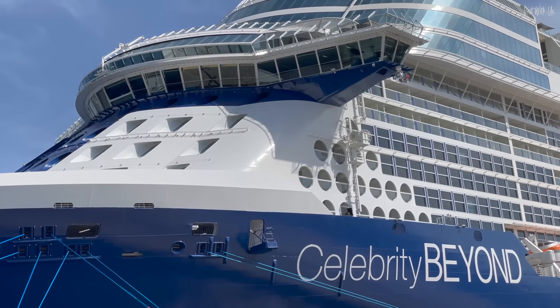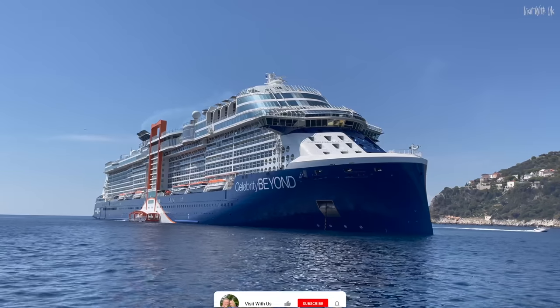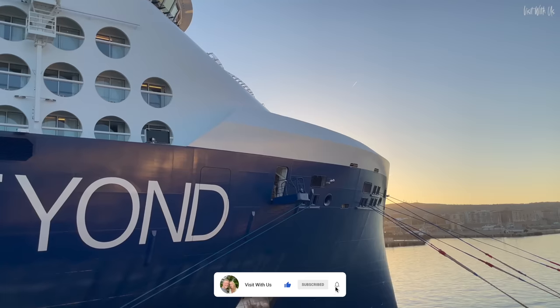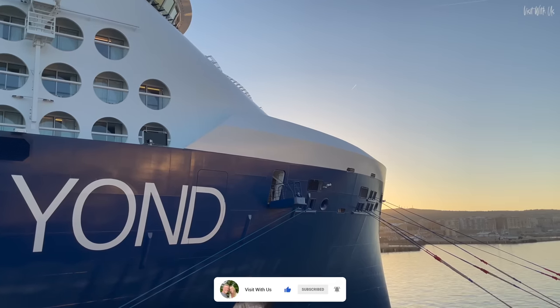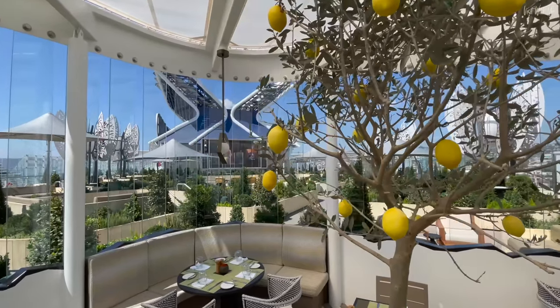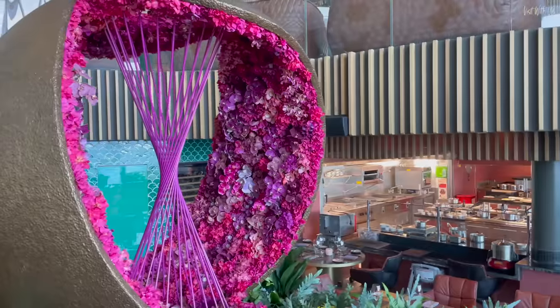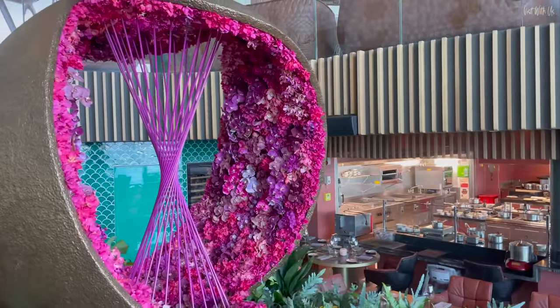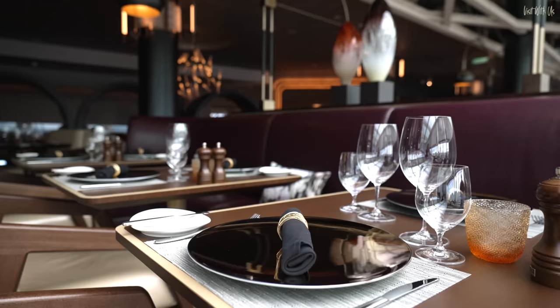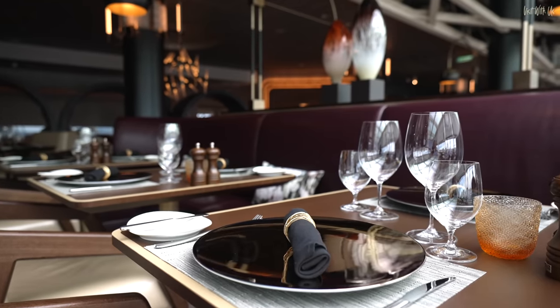Welcome to the biggest dining guide we've ever put together. Celebrity Cruises' reputation for quality dining is already widely known, but will their brand new flagship Celebrity Beyond live up to the enormous hype? We have eaten everywhere, and I mean everywhere on this ship, and we've filmed it all for you in beautiful Ultra HD. You won't find a more comprehensive or stunning look at Celebrity Beyond's dining anywhere but here.